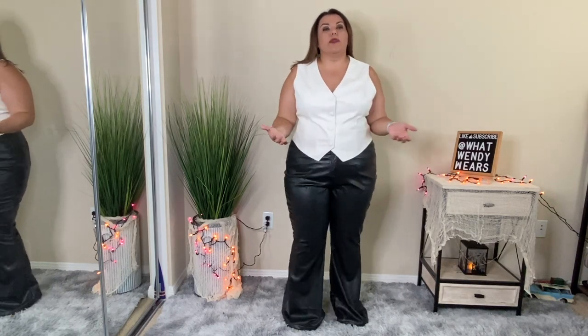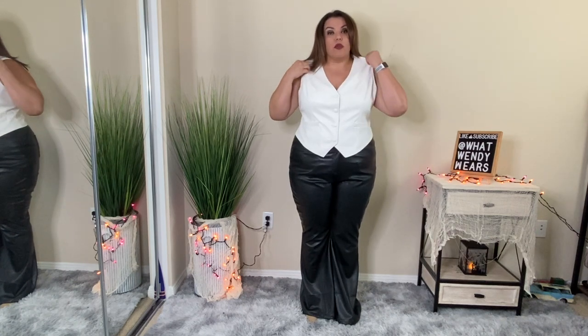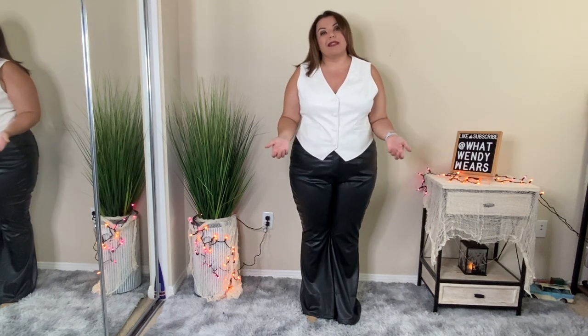These are two pieces from the Kourtney Kardashian collection with Boohoo — I purchased this vest along with this pair of pants. Starting with the faux leather vest, I am very impressed with the quality. It does not have any smell and it actually feels really nice — super smooth and super soft. Now I really do like the vest and the quality, but I got it too big. I purchased it in a size 18 and I should have sized down to a 16. It's just way too big all the way around.